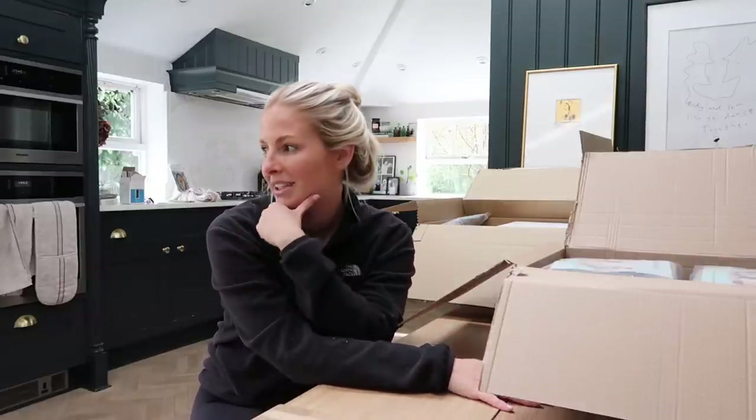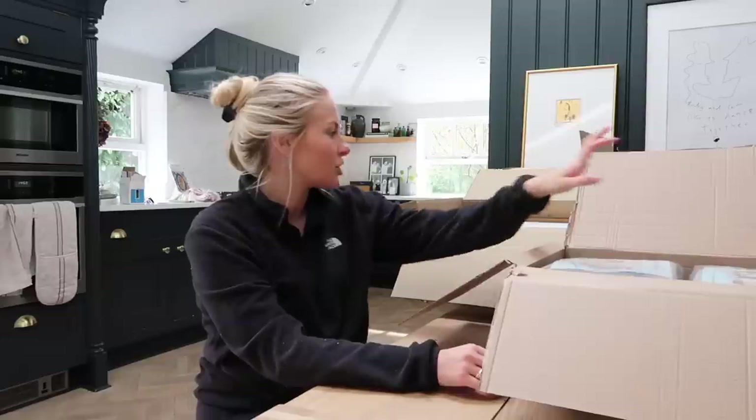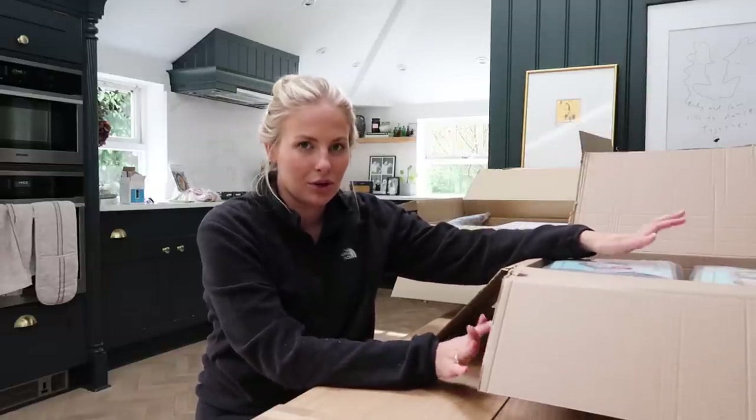My mom's actually come up today to help me out, which has been amazing. We just had a good old swap-out of the garden and things like that, but I just got an Amazon order through and I wanted to show you some of the stuff I've ordered to help me get sorted and organized.